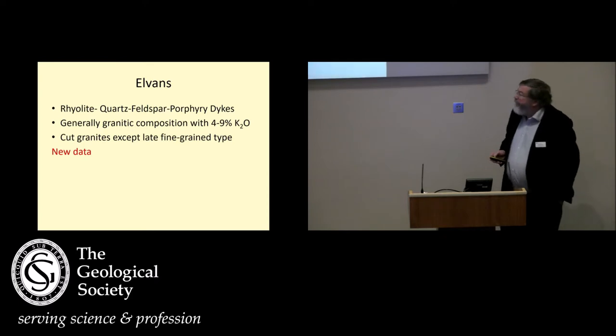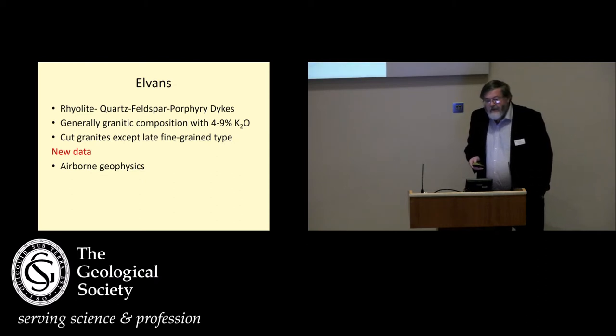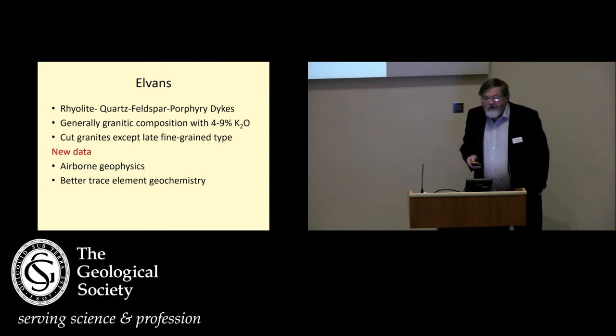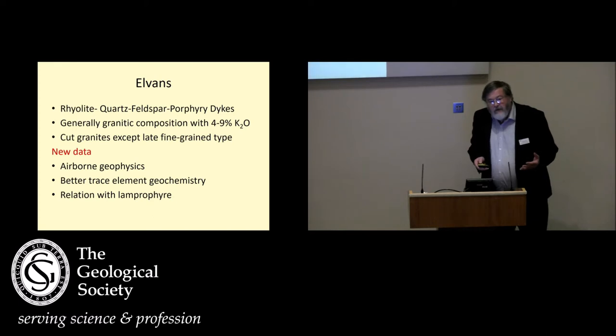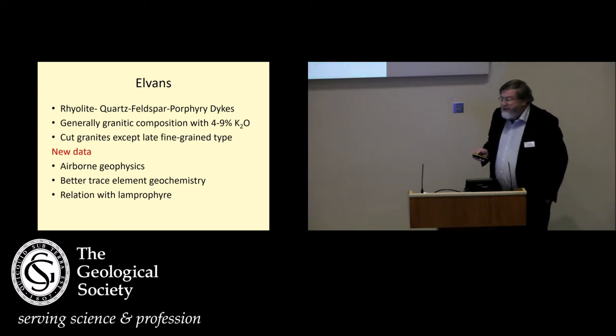So what can we do that's new? We've had a major airborne geophysical survey in the area, so I'm going to show you some of the results of that, which have indicated something about the composite nature of the granites and about the dykes. I've done some new trace element geochemistry, which I think is slightly better than the last stuff. And we also look at the relationship with lamprofire dykes in the area. The lamprofires have considerable importance because we know they're sourced from the mantle, so their relationship to the granites might indicate how much mantle input we've had into melting and into the granites, and their relationship to the elvens and the granites is critical, and I've shown some very new evidence on that.